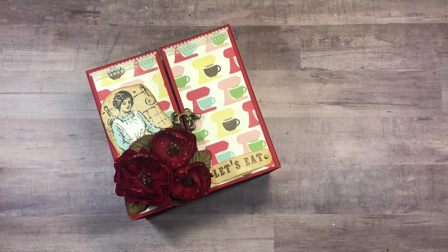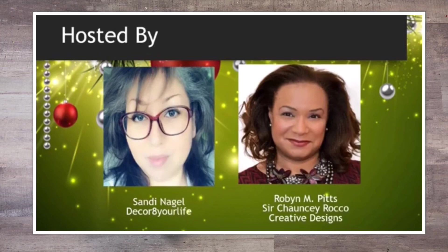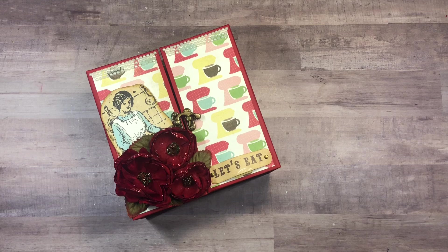Hi guys, this is Rosa Kelly. Welcome to the Christmas Crafts 2019 YouTube hub. This hub is being hosted by my dear friends Robin Pitt and Sandy Najo. Thank you so much for inviting me to be part of this amazing event. We have a wonderful group of talented ladies and I know you are going to enjoy each one of their projects.